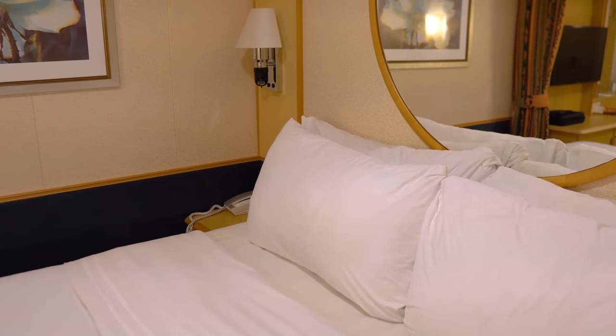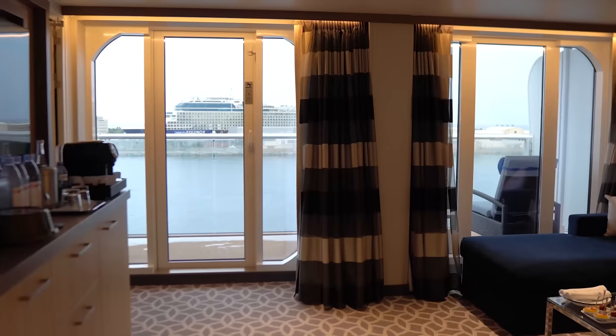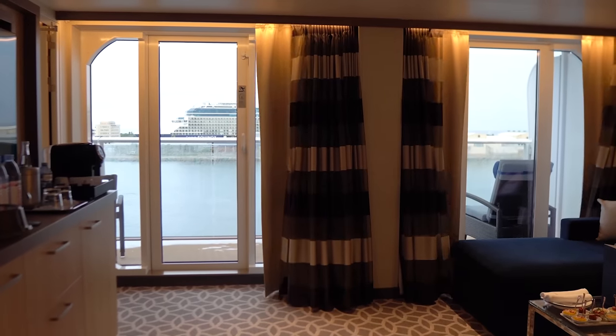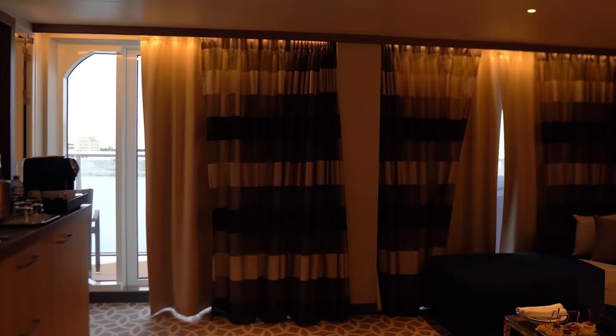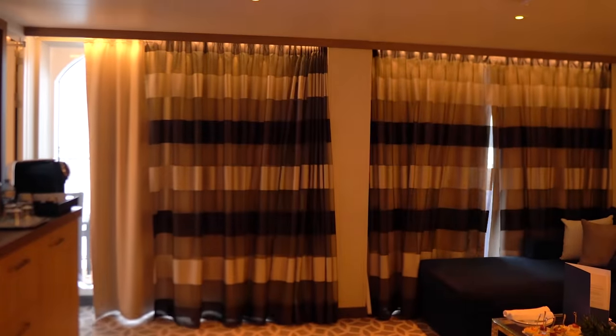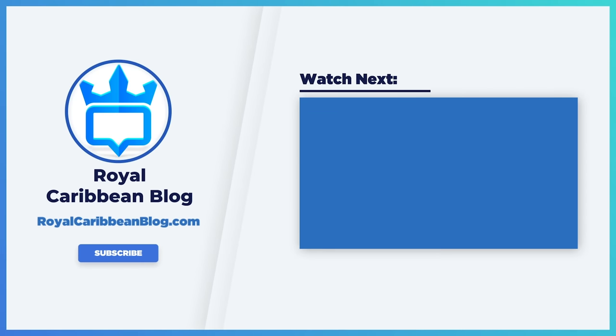So there you have it — my top 10 cruise ship cabin hacks. I want to hear in the comments what your favorite cruise ship cabin hacks are and which ones you swear by. While you're down there, hit the like button, subscribe to the channel, and turn on notifications so YouTube lets you know when we have a new video. This has been Matt from RoyalCaribbeanBlog.com — we'll talk again real soon.